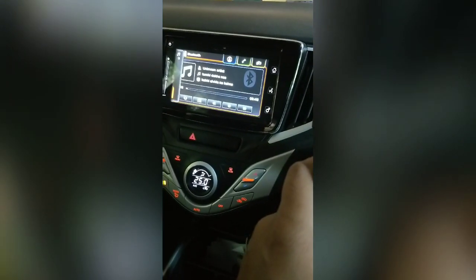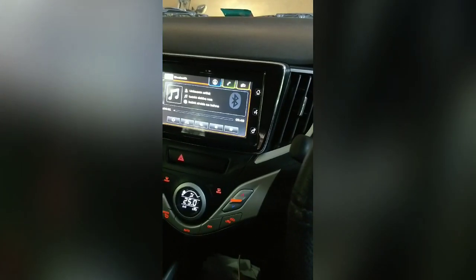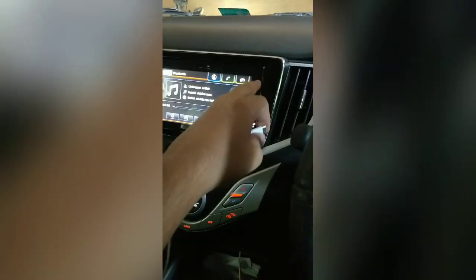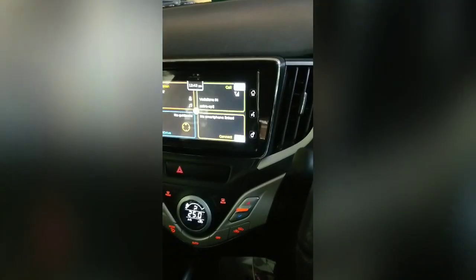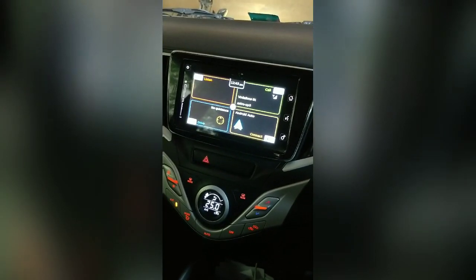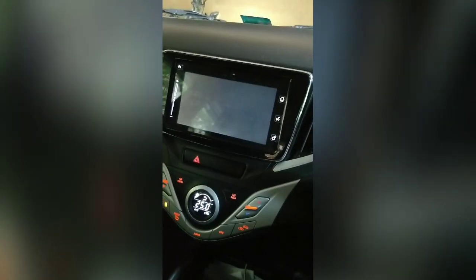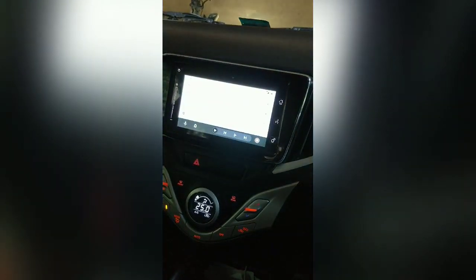You can see the music is working. I'll pause it, go to the home screen, and connect my phone. You can see the Android Auto screen is there — if I tap it, it will work. It got loaded.